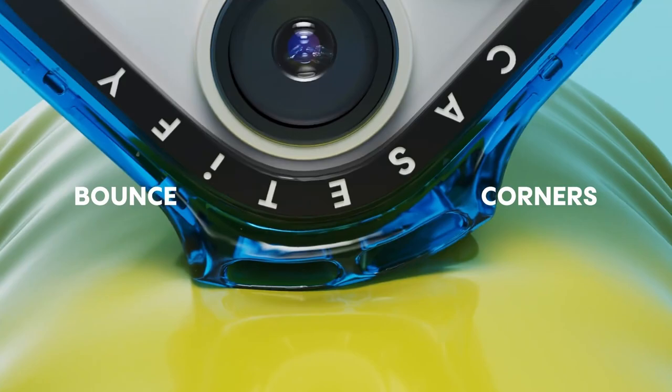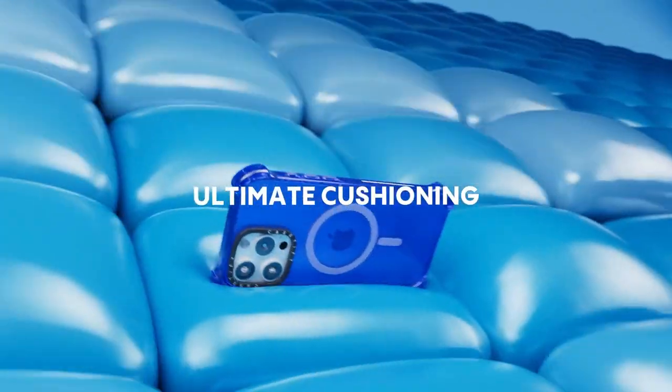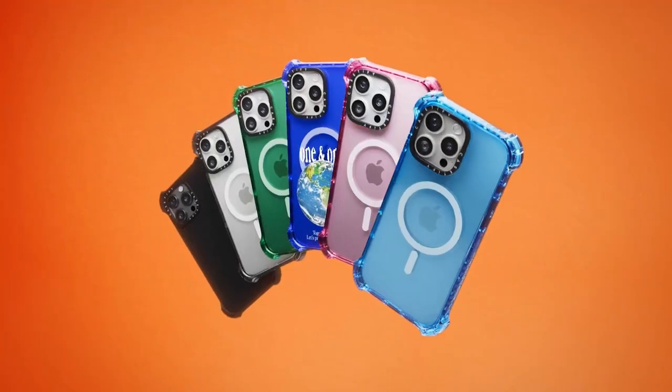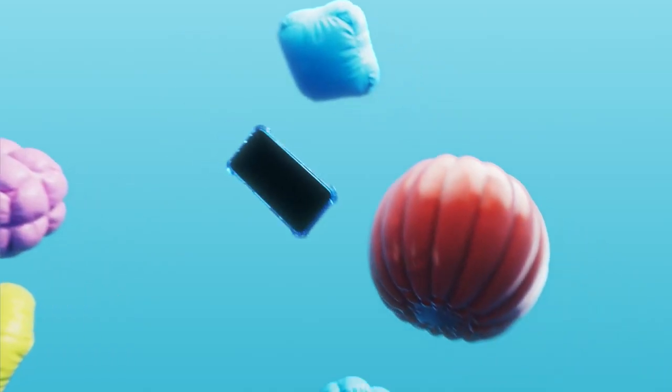The raised bezel doesn't interfere with any camera access, so you're good to go when capturing those epic shots. It's fully compatible with wireless charging and MagSafe, so you won't have to wrestle with removing your case every time you need a charge. If you're looking for a rugged, protective case with seamless functionality, the Casetify Bounce is a solid choice for your iPhone 16 Pro Max — durability and convenience in one sleek package.